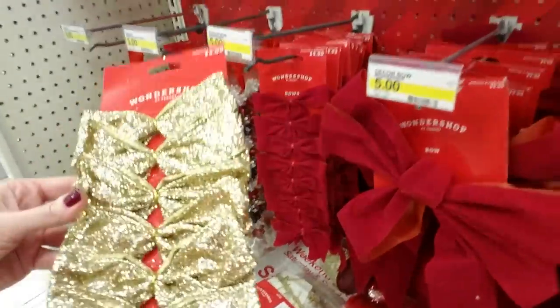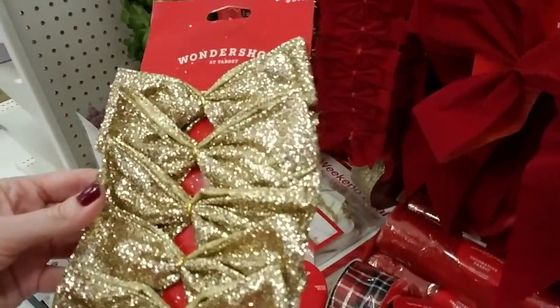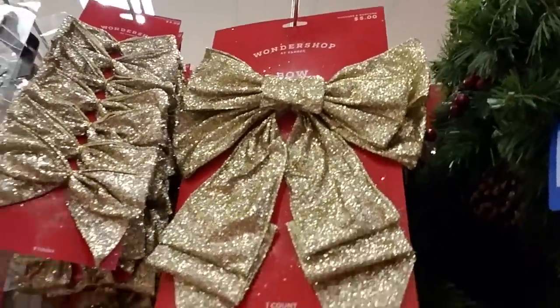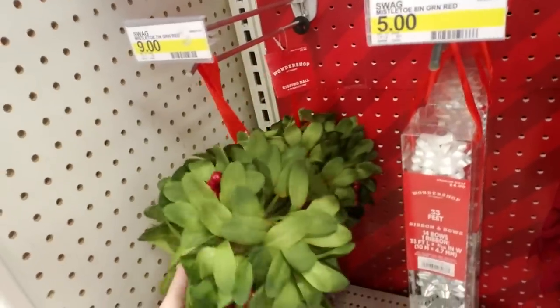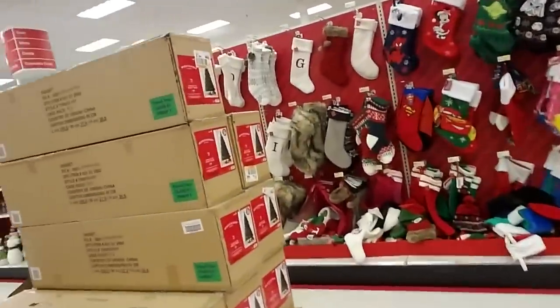Oh, and look at these — that's cool. You can actually see where this goes. Sparkly bows, very nice. And there's a free-range bow that somebody pulled off. And some artificial mistletoe — look at that, that's cool. You could hang that over the door.